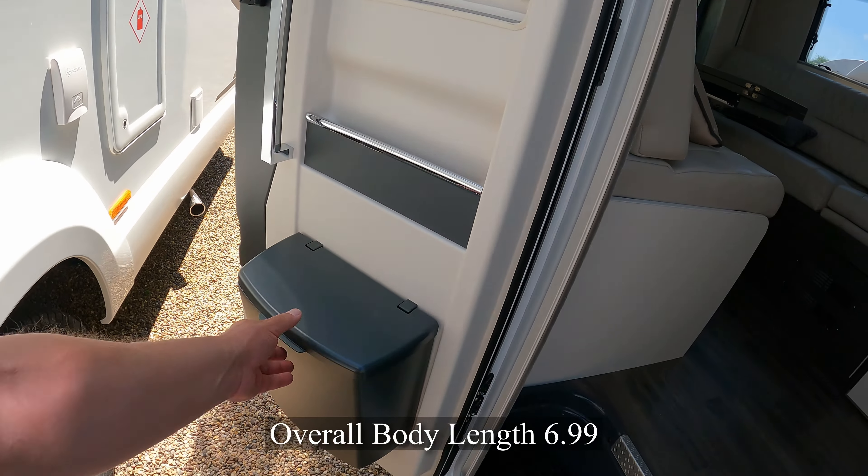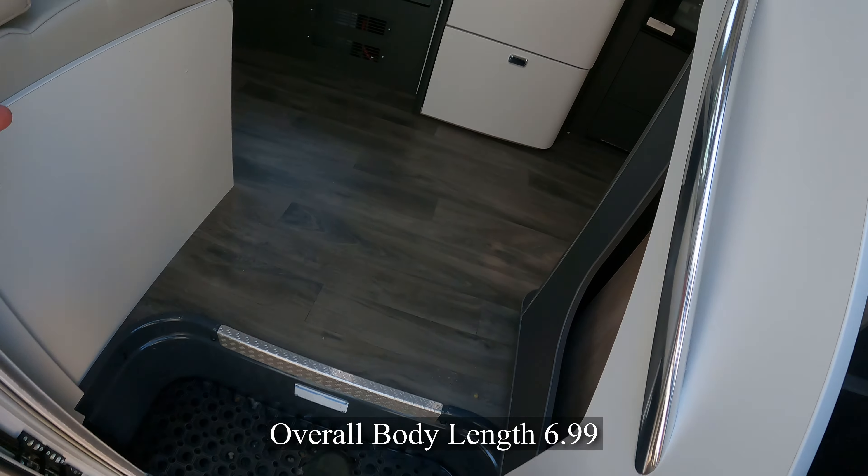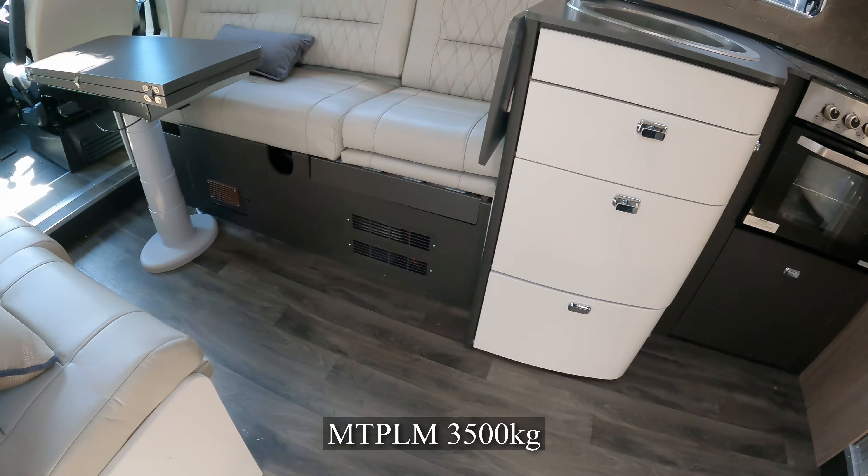Nice solid doors, bin. It seems a wider door than some of them — that is wide, that's a wide door.